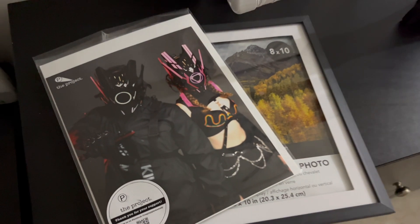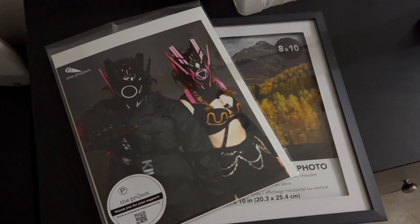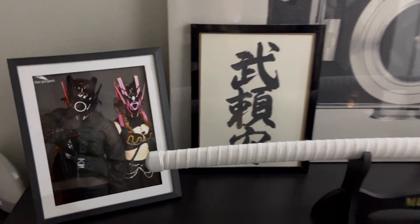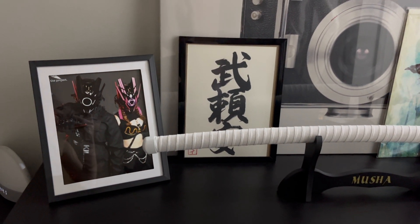One of the items I got from the dollar store was a picture frame, something really cheap. We got this picture from Megacon in Orlando — we did a little cyberpunk cosplay — so I just found a frame to stick it in.